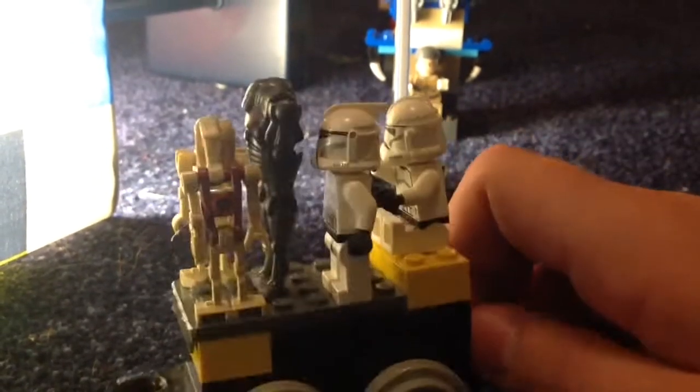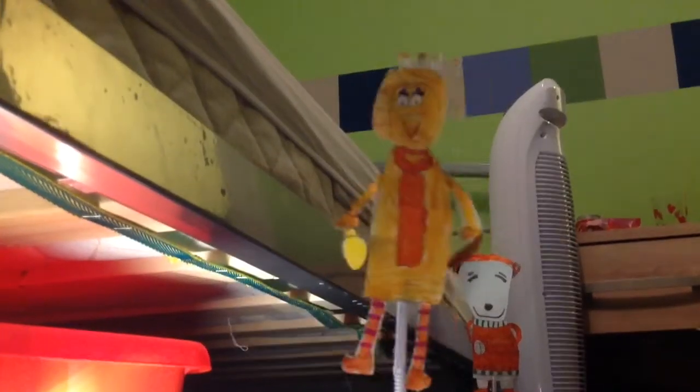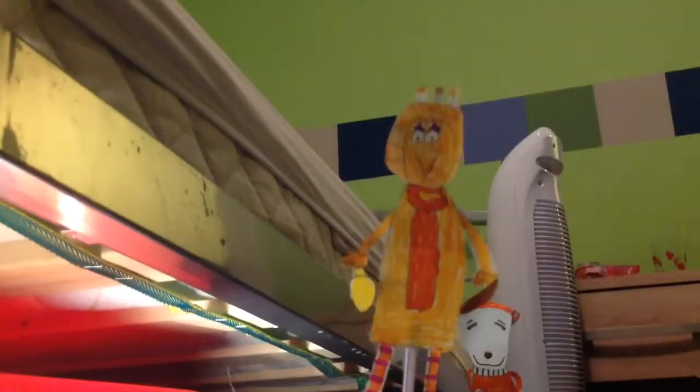These guys are arguing so much, and they've crashed. Oh well, at least they can still move. This is the most famous bird in the world — he is the bird from Sesame Street, furnished by Sesame World Show, the non-profit educational organisation behind Sesame Street.